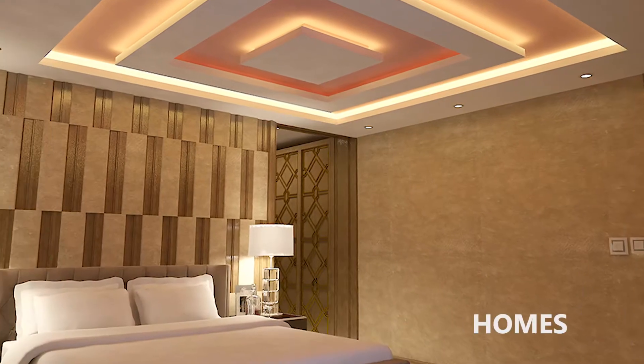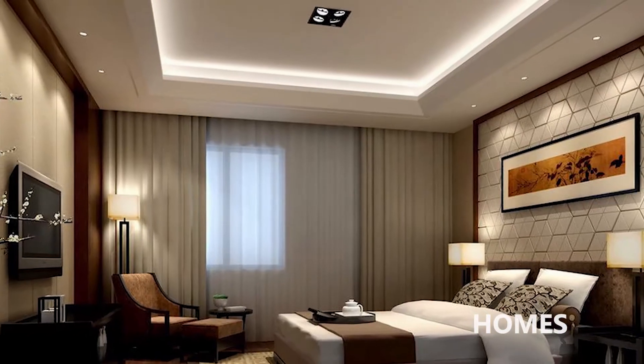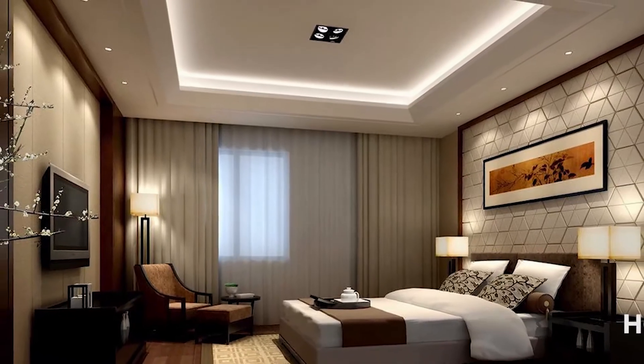In homes, properly designed Cove Lighting can establish a cozy, welcoming vibe that encourages relaxation and informality.